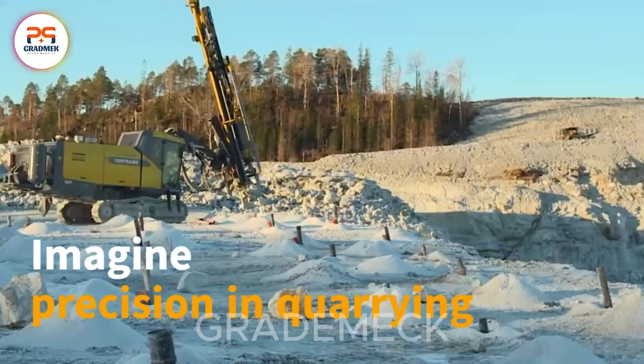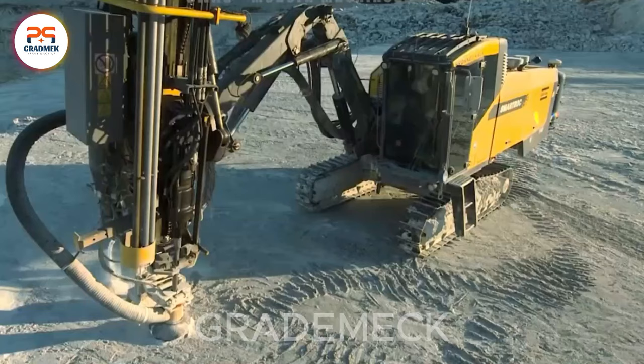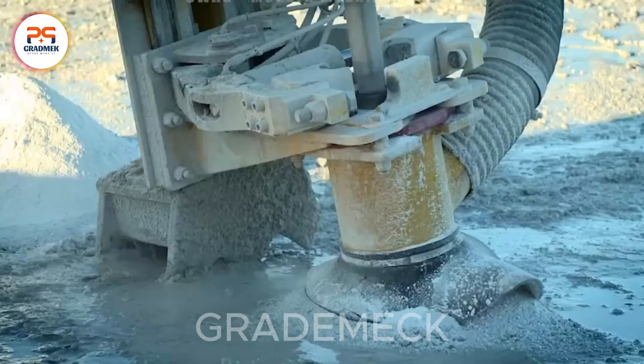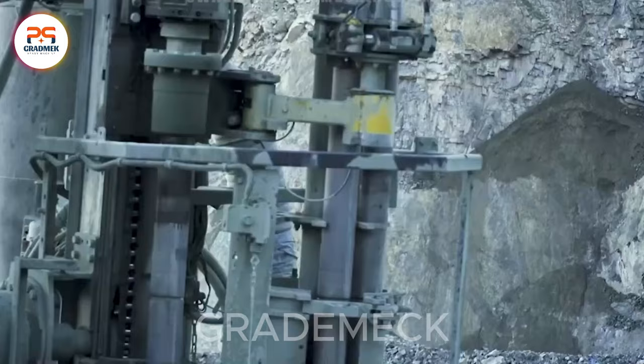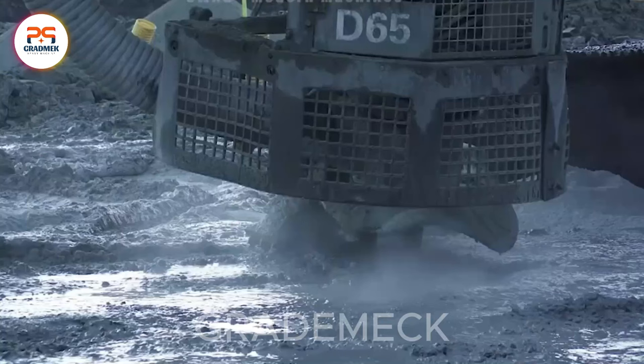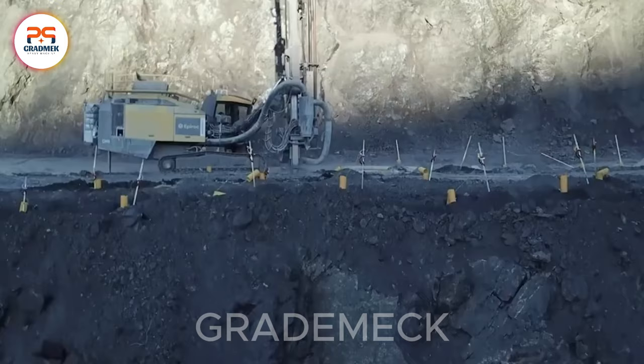Revolutionizing quarrying, these tools drill blast holes into rocks, strategically placing explosives or cutting tools for precise block detachment. They also extract valuable rock samples, crucial for evaluating stone quality and assessing quarry potential. In a nutshell, these tools are the epitome of efficiency in the quarrying process.